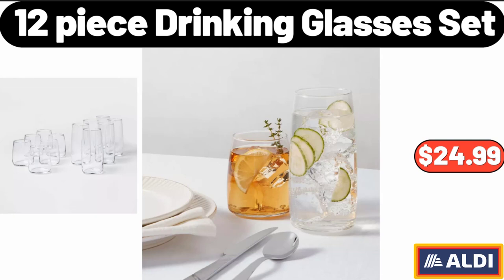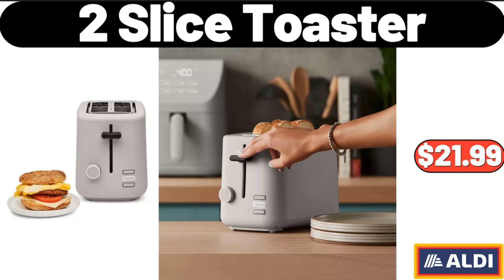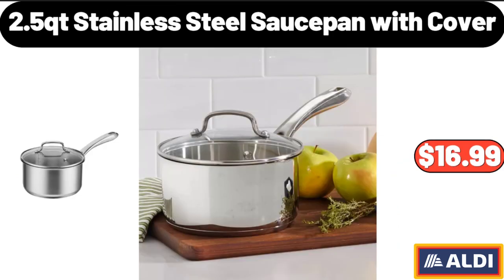12-Piece Drinking Glasses Set, $24.99. 2-Tier Wire Spice Rack, $12.99. 2-Slice Toaster, $21.99.